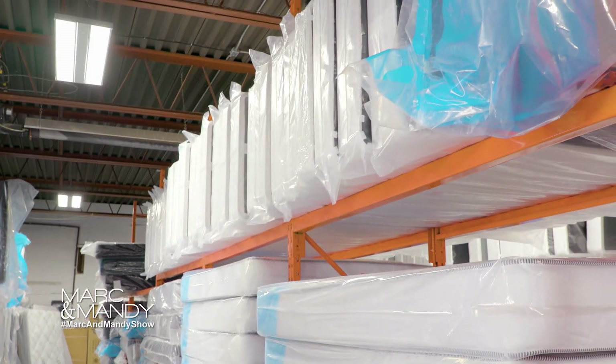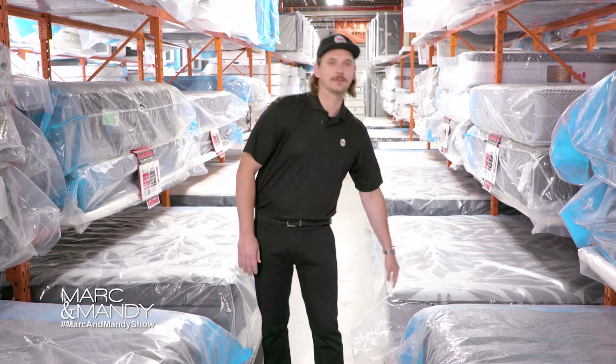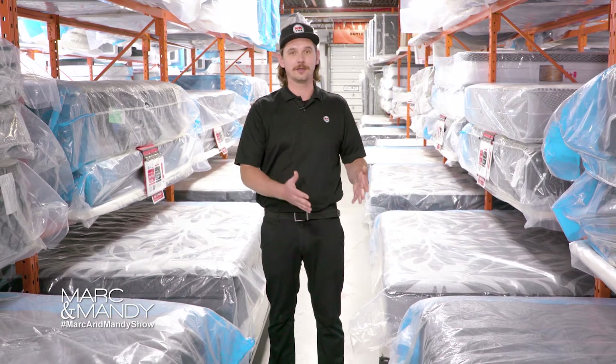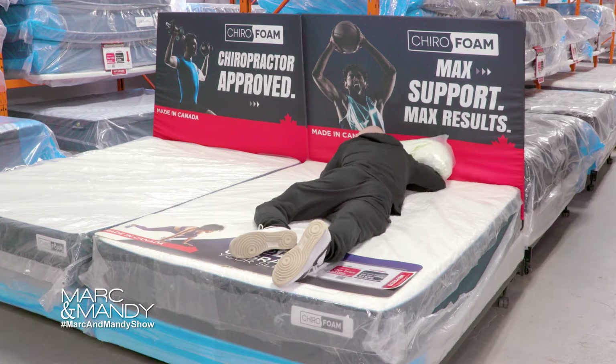Alright, let's decide on firmness. Mattresses usually come in four firmness levels: soft/plush, medium, firm, or extra firm. I would suggest lying down on all four firmness levels exactly how you sleep at night — whether it's on your side, your back, or your stomach — and take your time to really decide which firmness suits you best.